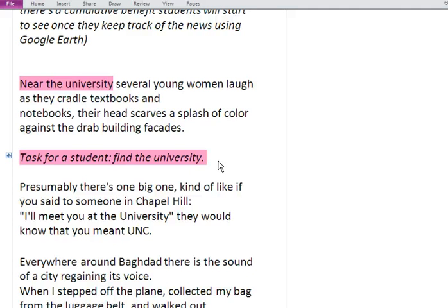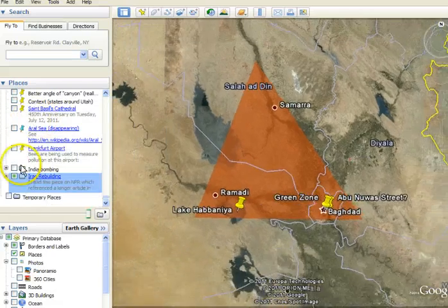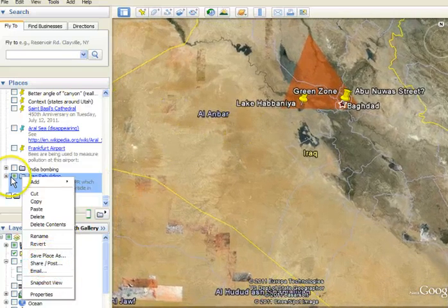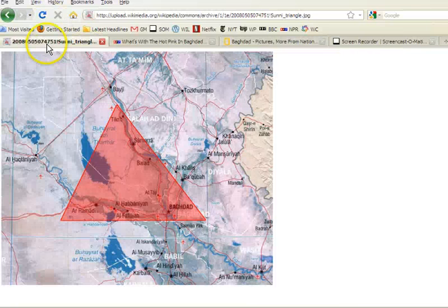They learn to do this on their own — to take an article and bring it to life. That's the power of the tool of Google Earth. All of that is a tiny little file that I could save, email, and share with all sorts of people. Just one last note: to make sure I knew where the Sunni Triangle was, I looked that up and roughly copied it — using all sorts of online resources to bring the news to life. Thanks for watching.